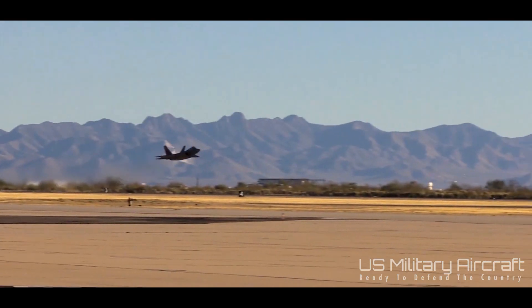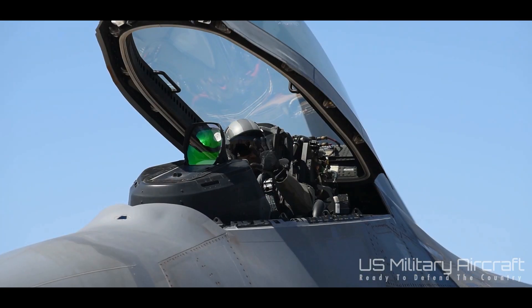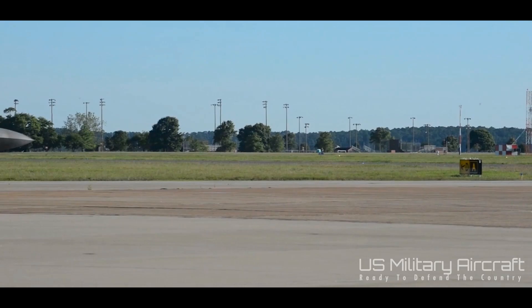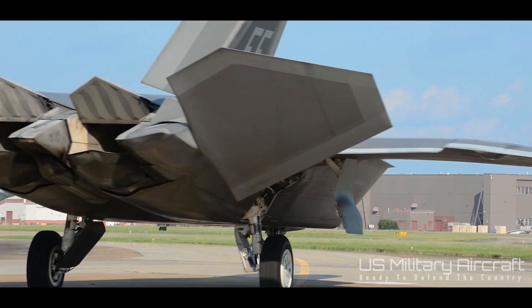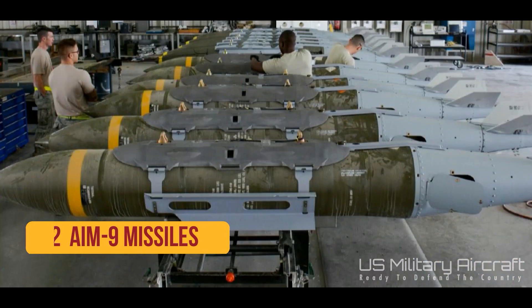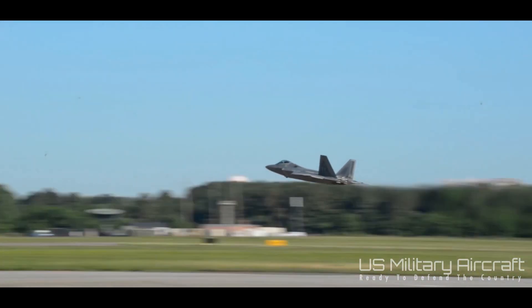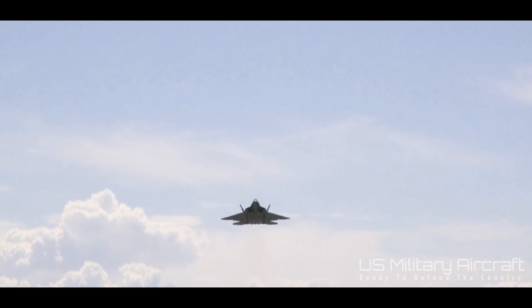Weaponry. The F-22's first look, first shot, first kill mantra refers to its ability to locate an enemy, fire at the enemy, and escape before the enemy pilot knows the F-22 has locked onto it. This removes all need for the dogfight scenarios of the 20th century. To get the job done, the F-22 relies on 6 AIM-120C and 2 AIM-9 missiles for air-to-air combat, and 2 1,000-pound Joint Direct Attack Munitions (JDAM), 2 AIM-120C, and 2 AIM-9 missiles for air-to-ground combat. All weaponry is held in internal weapons bays in order to maintain the F-22's stealth signature.